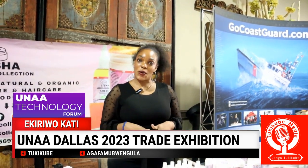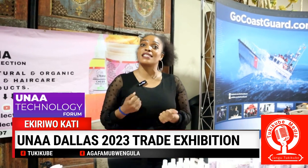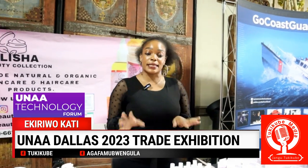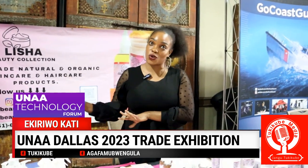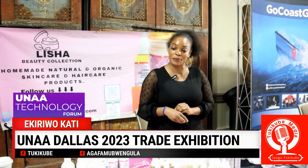My name is Leticia Nakakawal. On social media, I'm Leticia Shine on all my social media platforms, and my business is Lisha Beauty Collection. This company was founded in Canada, Toronto, but then we had to migrate to the USA, so we are here based in the USA, Waltham.